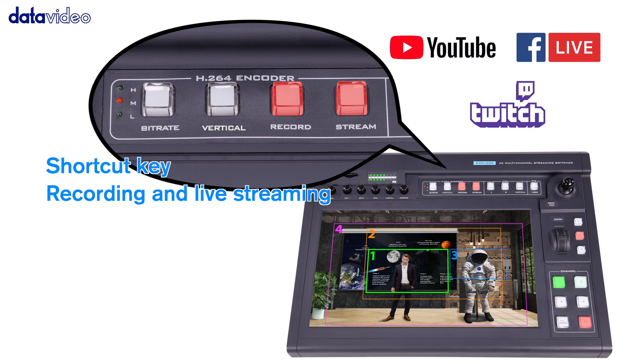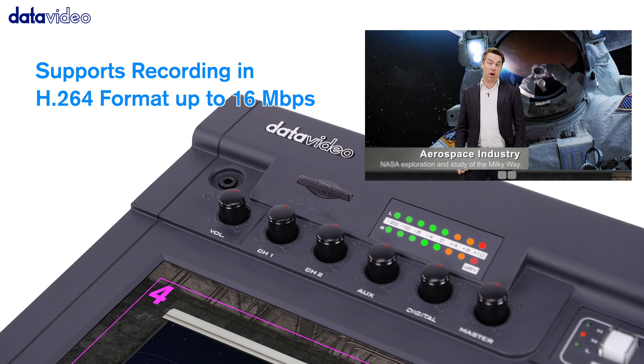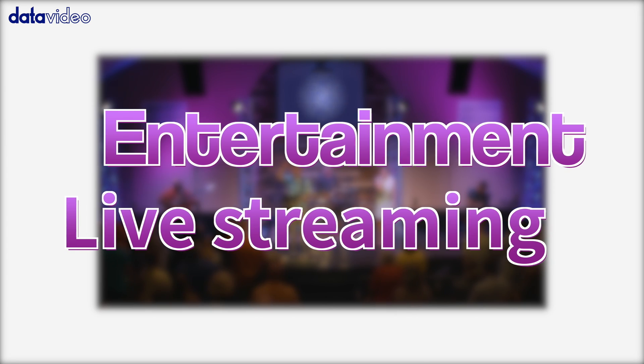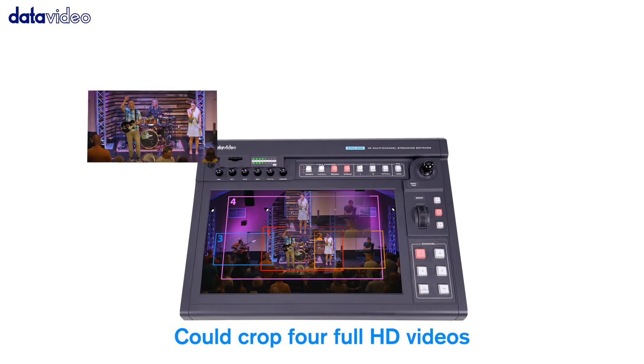Easily accessible recorded stream buttons allow you to activate the high-quality record function while streaming your lecture video. Can you imagine turning a single 4K video camera into a dynamic eye-catching live program?